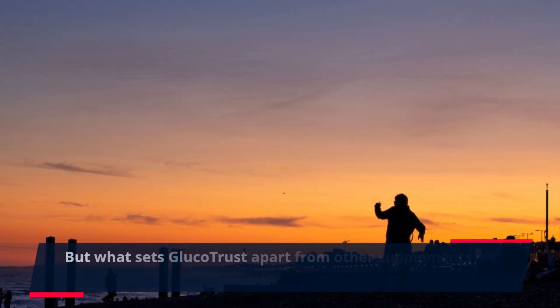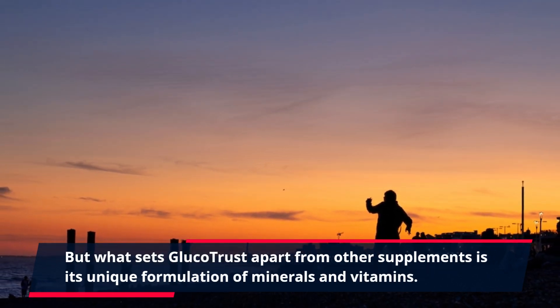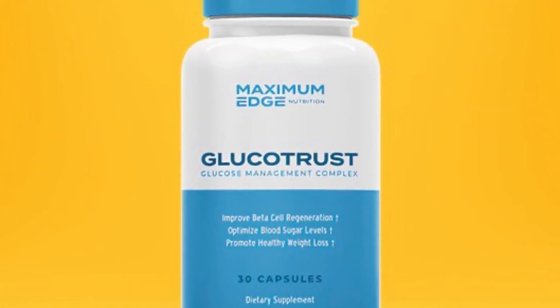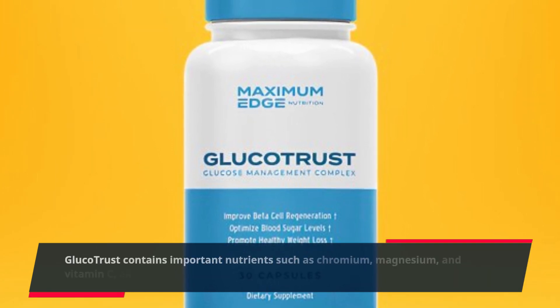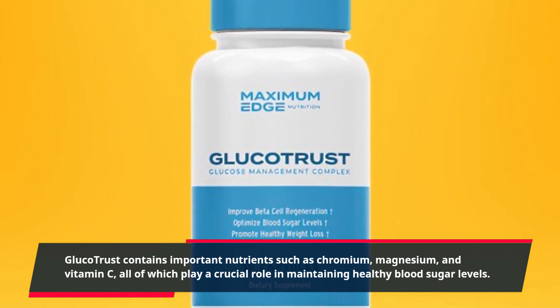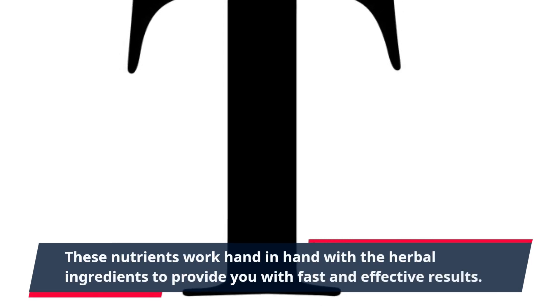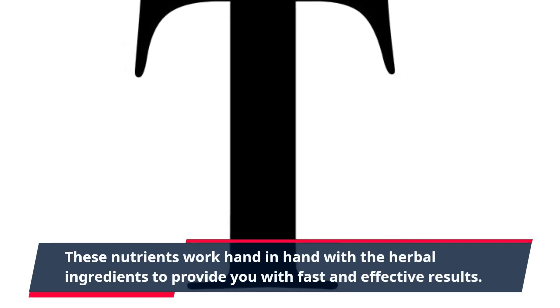But what sets GlucoTrust apart from other supplements is its unique formulation of minerals and vitamins. GlucoTrust contains important nutrients such as chromium, magnesium, and vitamin C, all of which play a crucial role in maintaining healthy blood sugar levels. These nutrients work hand-in-hand with the herbal ingredients to provide you with fast and effective results.